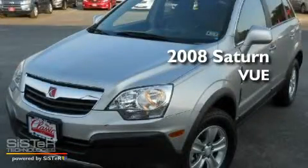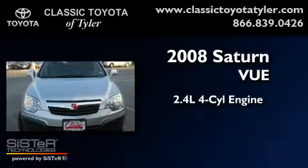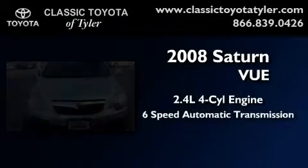This is a 2008 Saturn Vue. It features a 2.4-liter four-cylinder engine and a six-speed automatic transmission.